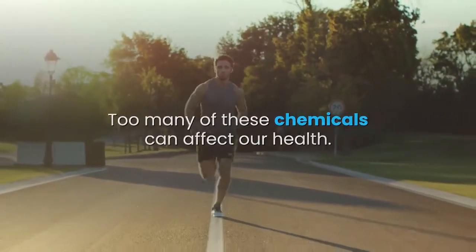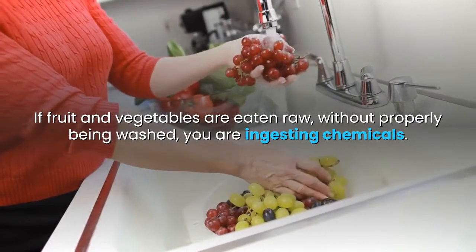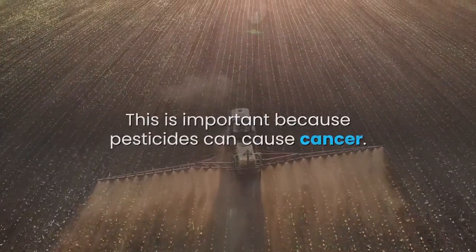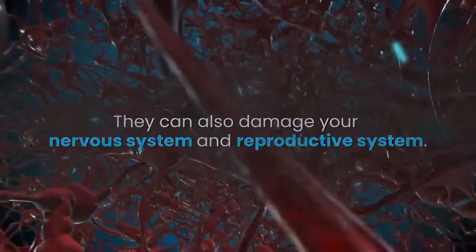If fruit and vegetables are eaten raw, without properly being washed, you are ingesting chemicals. This is important because pesticides can cause cancer. They can also damage your nervous system and reproductive system. They can even cause birth defects to an unborn child.